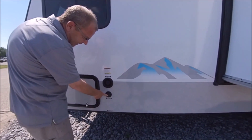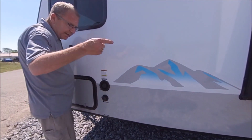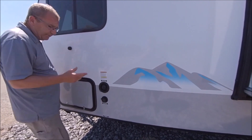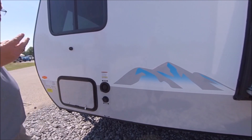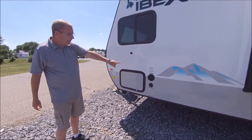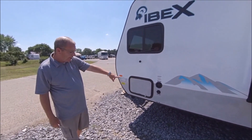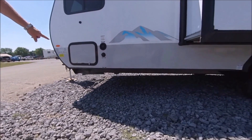Right here you have your city water connection. When you get to the campground, just take your hose and hook it up, and that will run the whole system. If you're going to get off the beaten path, this is your gravity fill. You've got 30 gallons of fresh water, 30 gallons of gray, and 30 gallons of black. Just fill your tank right there; your fresh water drain is right down there.